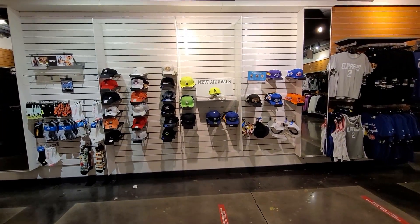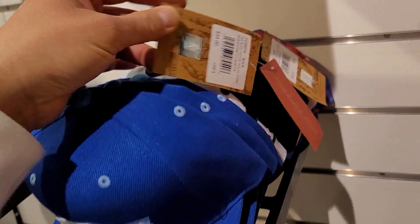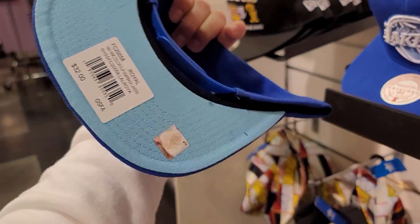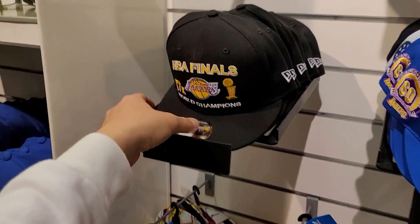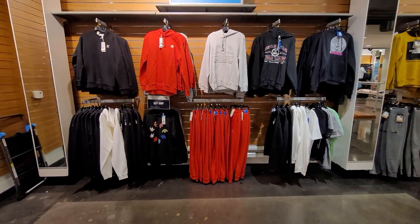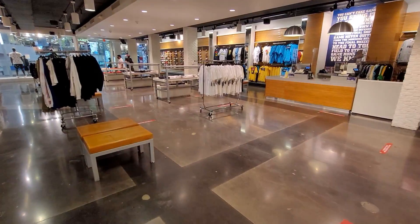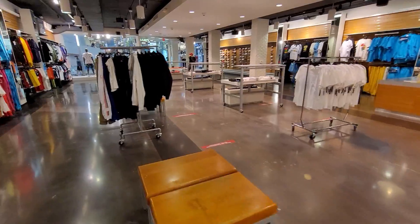Let's go see what's up with the hats. This is an outlet, but I don't think everything's on sale. Yeah, none of this hat stuff on sale — $32. They do have some clothing on sale, not everything though. A lot more bare than before, definitely a lot more bare.